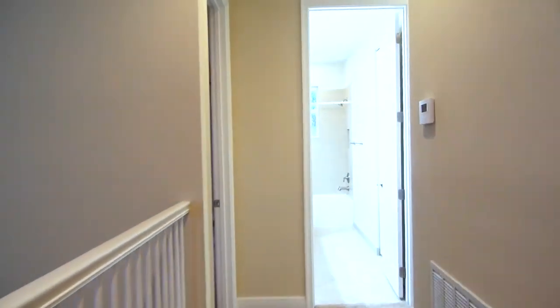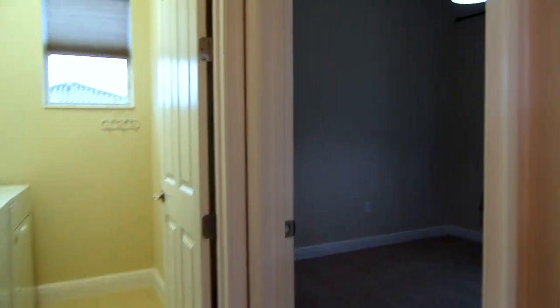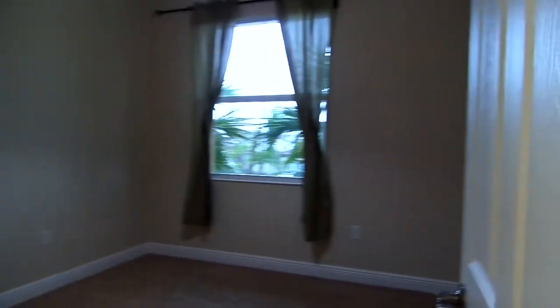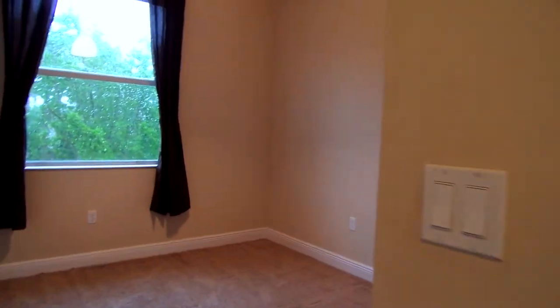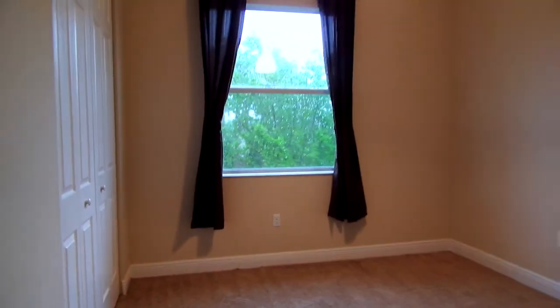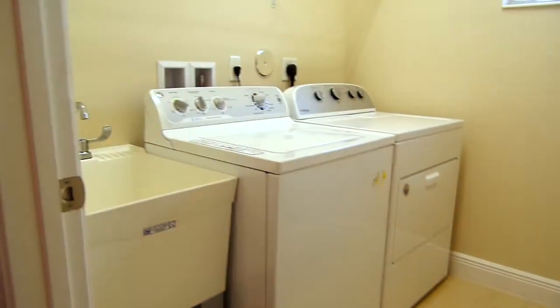Now we're on the second floor, just came up the staircase. This hallway down here has two bedrooms — one on the right and one on the left. Here we have the washer and dryer along with a sink, and over here we have a full bathroom with two sinks.